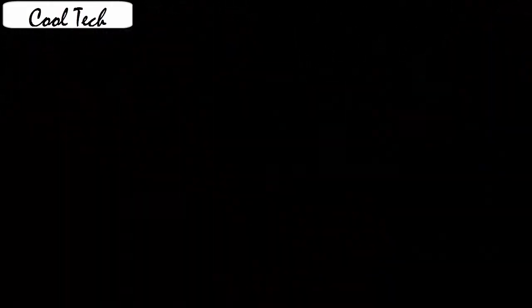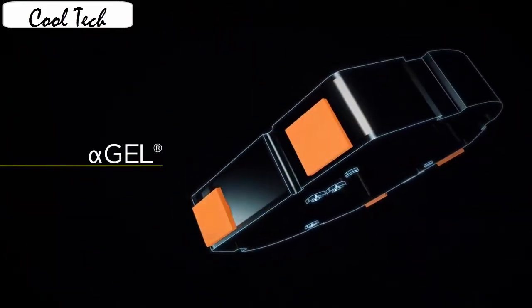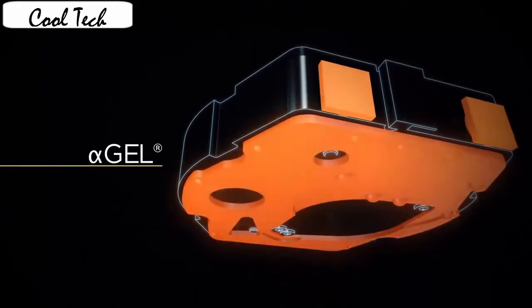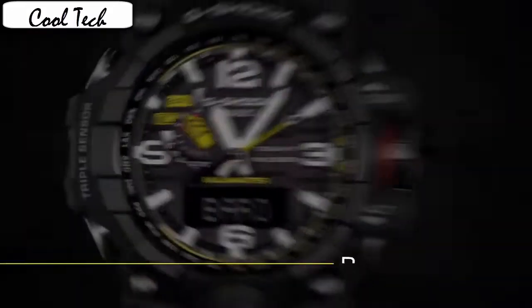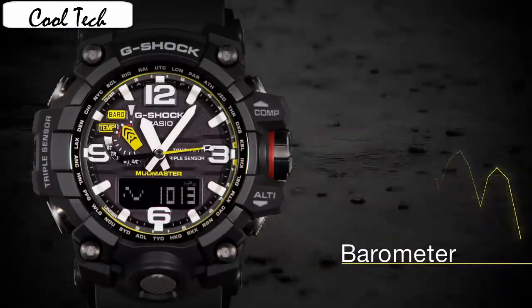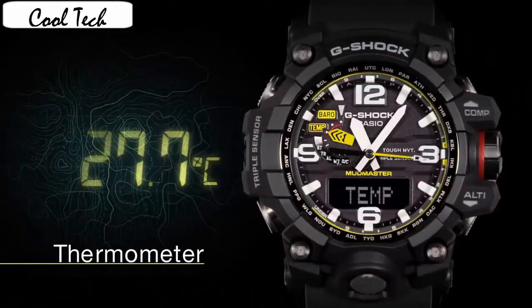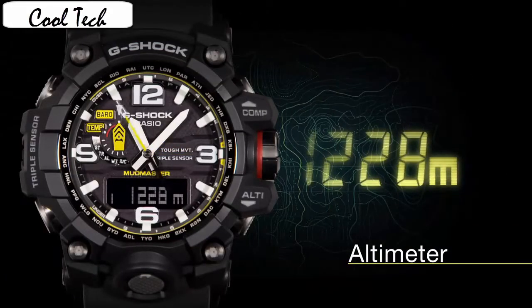Case material: stainless steel. Case diameter: 5.6cm. Case thickness: 18mm. Band material: resin. Band length: men's standard. Band width: 5.16cm. Despite its shockproof armored casing and enormous footprint on the wrist, the GWD-1000 feels unbelievably light. This is due to the resin casing, which is extremely light and durable at the same time.